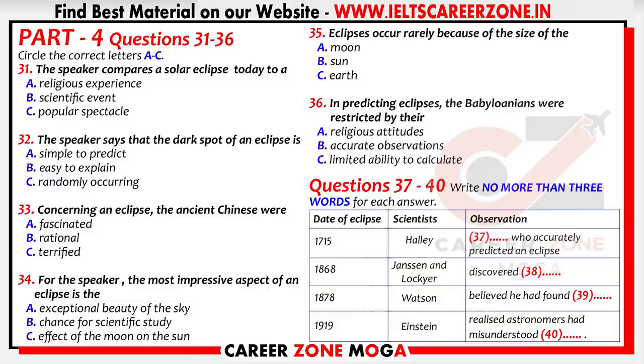For instance, in the eclipse of 1868, two scientists — Janssen and Lockyer — were observing the sun's atmosphere, and it was these observations that ultimately led to the discovery of a new element. They named the element helium, after the Greek god of the sun. This was a major find, because helium turned out to be the most common element in the universe after hydrogen.